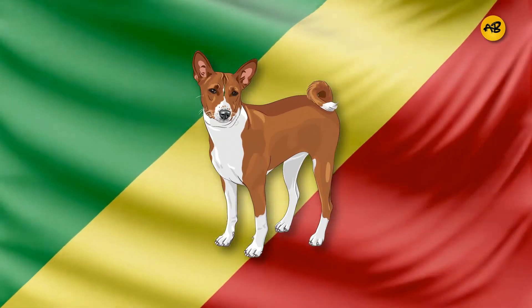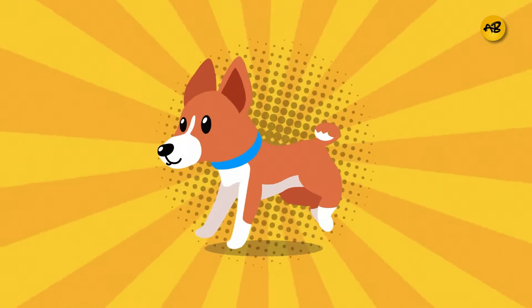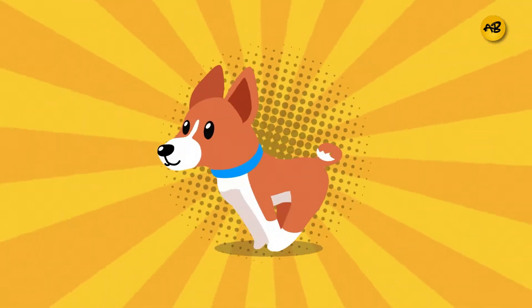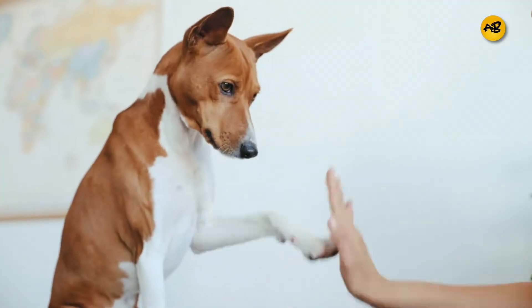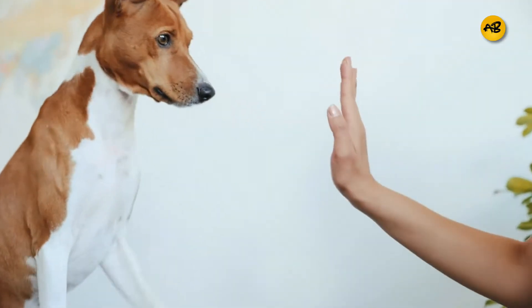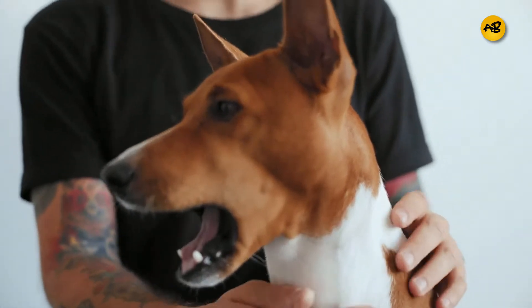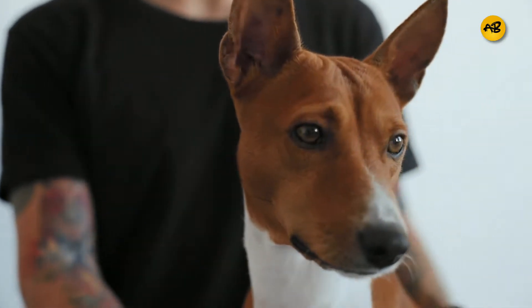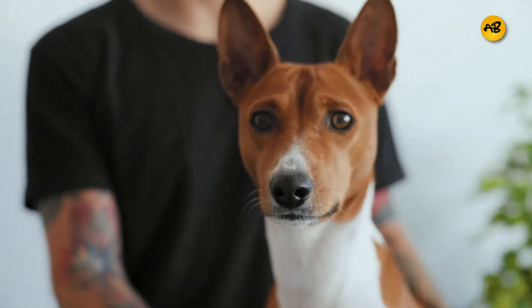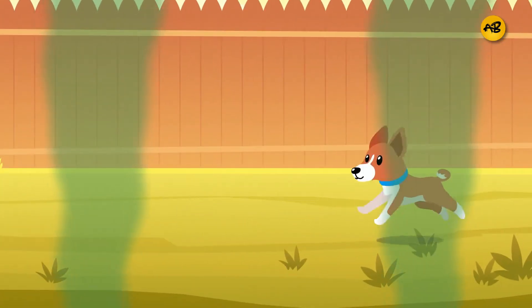The Congo was the first place where the Basenji dog breed was discovered outside Africa. These dogs hunted by scent and sight and were initially used to flush small game into hunters' nets and regulate village rodent populations. These days, these clever and endearing dogs make excellent companions for individuals or couples who can keep one step ahead of them. The Basenji can be a genuinely one-of-a-kind dog. The good news is they have no distinct odor and shed very little.